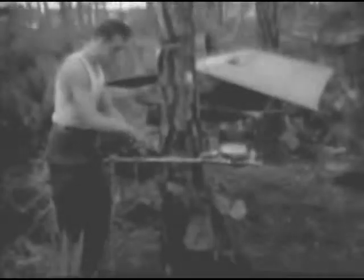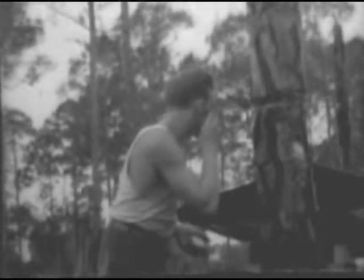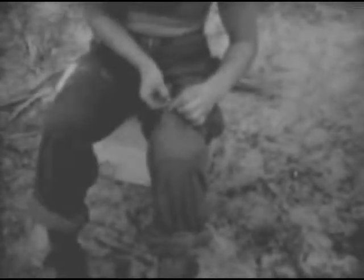When the situation permitted, the men used springs and streams for bathing and laundering their clothes. Here an all-purpose soap is being used to wash out a pair of socks — it can be used in either soft or hard water, or even sea water, and it will give a satisfactory lather for shaving. So the testing went down to the smallest items.